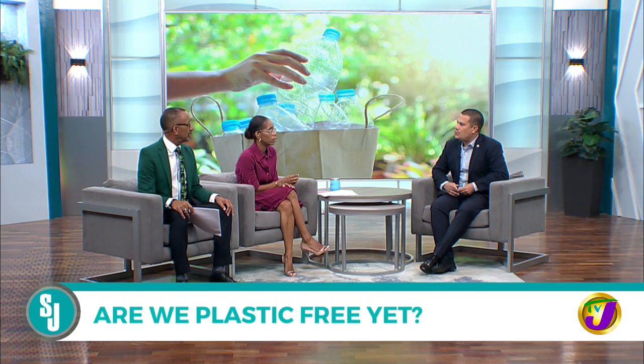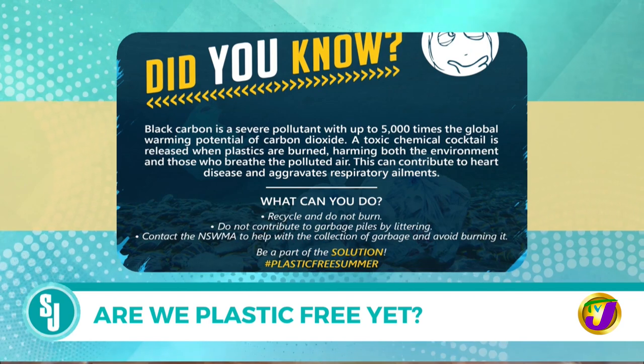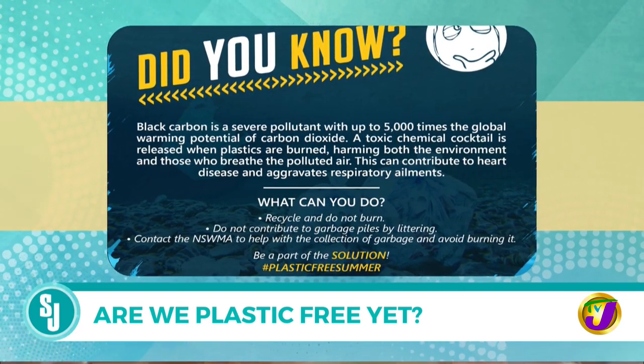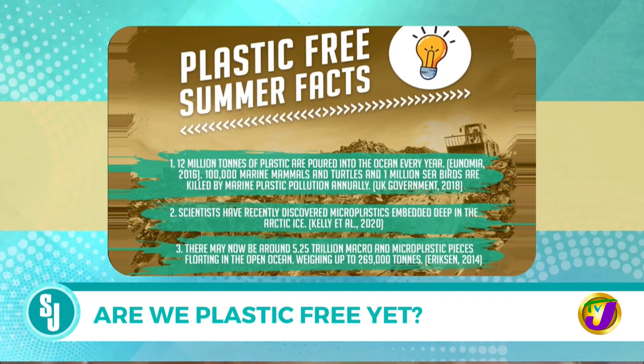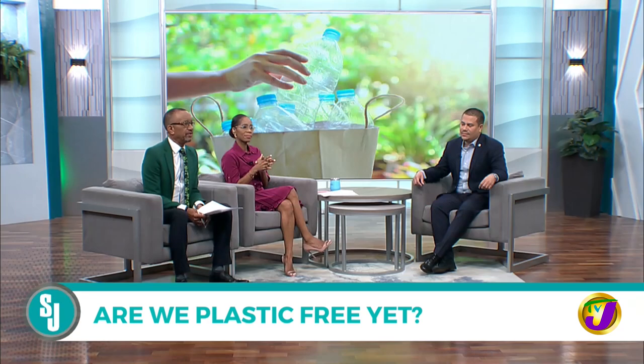A plastics forum is being held on Tuesday at the multipurpose room at the Bureau of Standards at 9 a.m. It will highlight everything society needs to know about plastics. The private sector is especially encouraged to participate so they can understand biodegradability standards and plan their investments accordingly to ensure a clean Jamaica. Coming up next: census 2022.